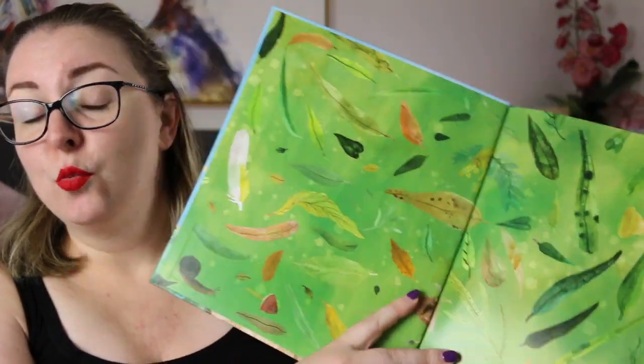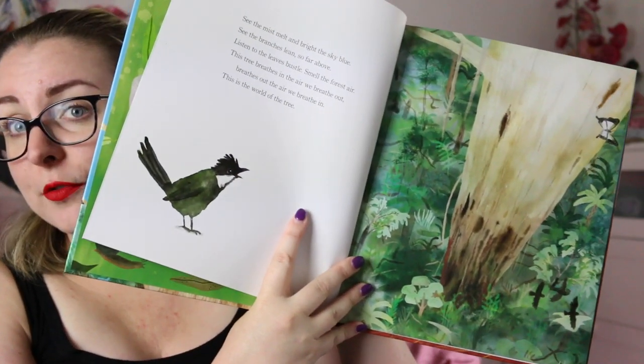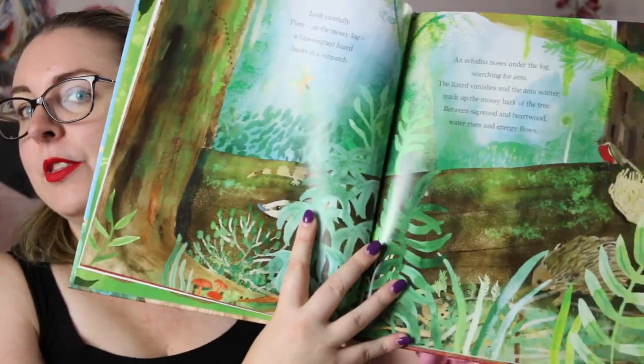The illustrations — the watercolour in here is just so beautiful to look at. Also the way that Jess Rackleft depicts different perspectives of this tree, because it is so large from the very ground all the way to the tops of the tree. I read this book and just had to go back and reread it straight away, because I loved the way the words and images encapsulated how old this tree was and how important it was to the environment.